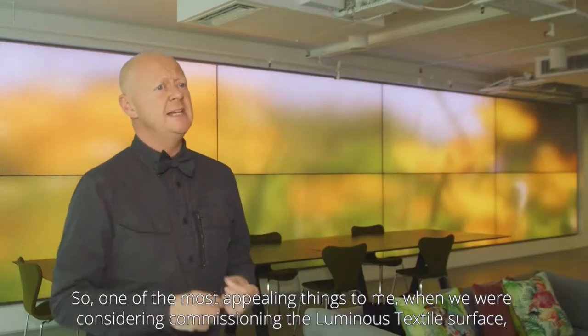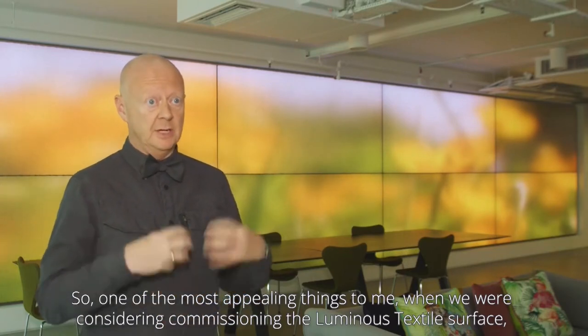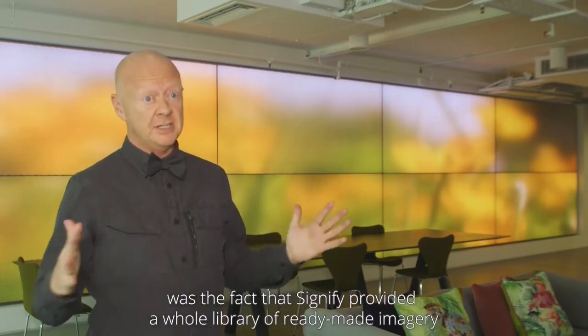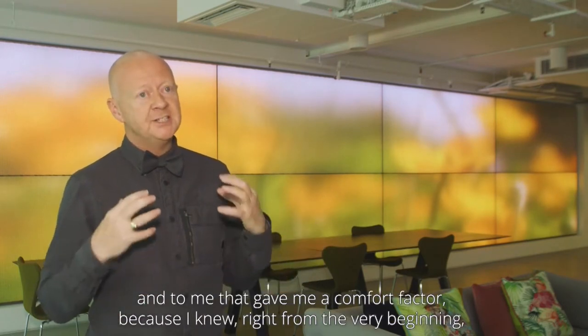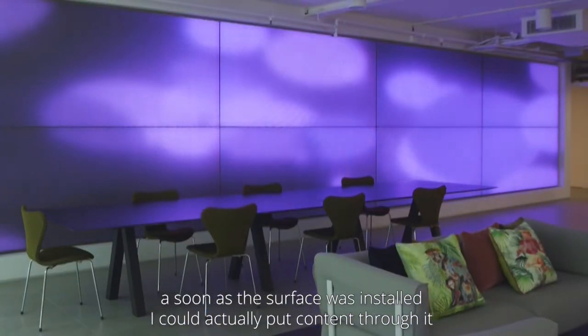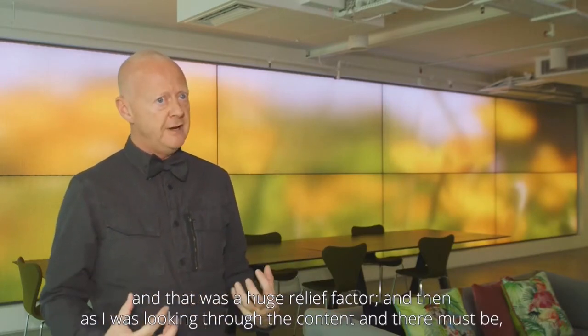One of the most appealing things when we were considering commissioning the luminous textile surface was that Signify had provided a whole library of ready-made imagery. To me, that gave me a comfort factor because I knew right from the very beginning, as soon as the surface was installed, I could actually put content through it, and that was a huge relief.